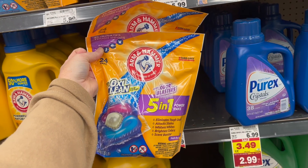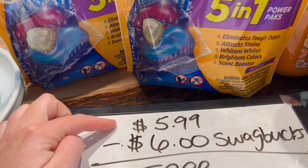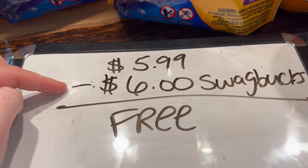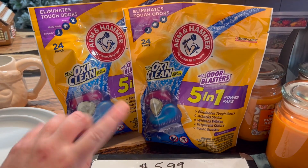You're going to grab two of the Arm & Hammer 5-in-1 Power Packs. They're $5.99 and they're buy one, get one free, so you're going to pay $5.99 for both. Then you're going to submit your receipt to Swagbucks and they're going to give you $6 back for buying two of them, making both of these completely free.